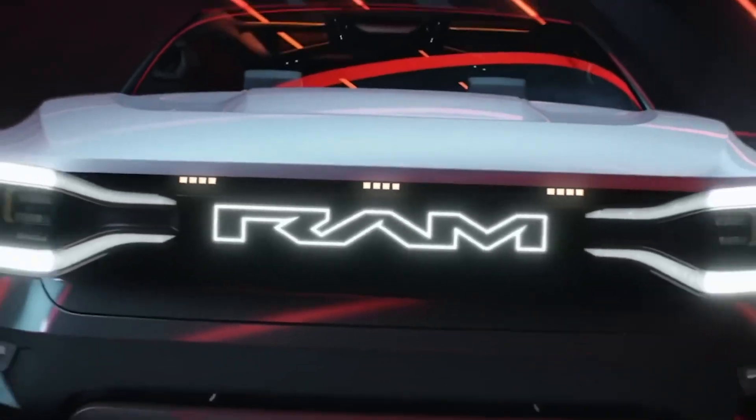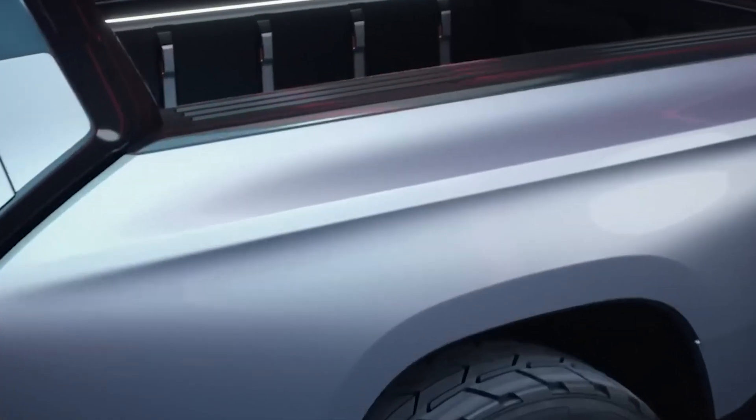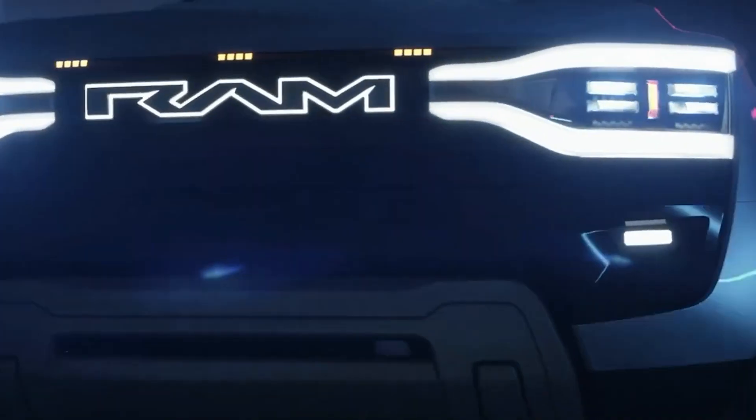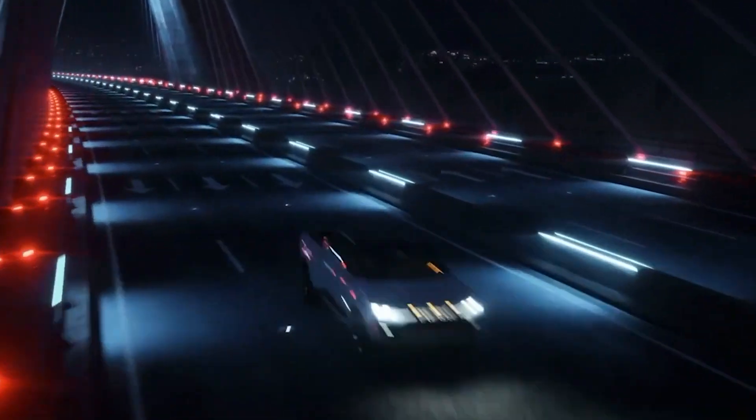The interior is a perfect blend of comfort, space, and practicality. The Ram 1500 is a concept for now, but the production model is expected to be released before the Tesla Cybertruck. With Ram entering the electric truck market, the competition among the big three truck manufacturers has been taken to a new level.